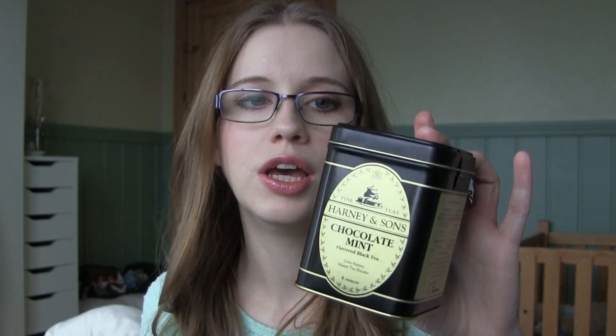The last favorite I have is a non-beauty favorite. It's from Harney and Sons and it's a chocolate mint tea which tastes like After Eight chocolate - and I love that so much. It smells amazing as well. If you like After Eight chocolate you have to try this tea, it's amazing. I got it at iherb.com.